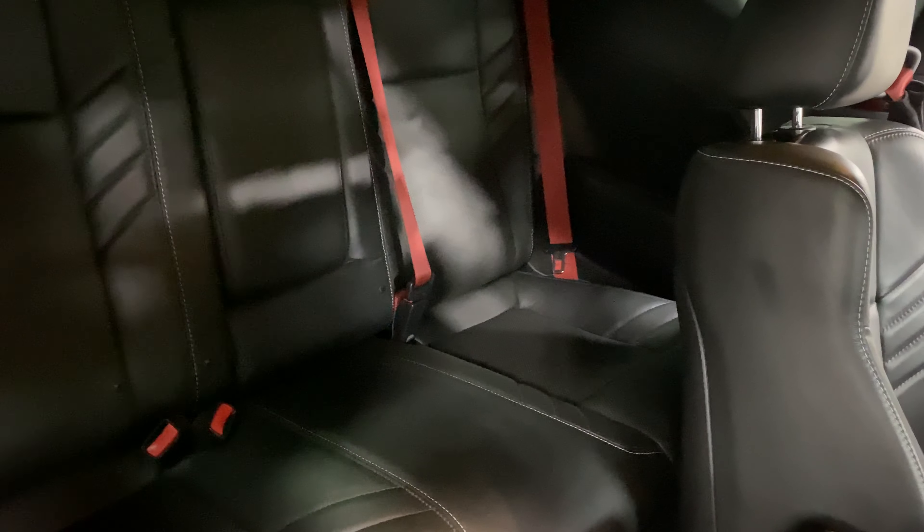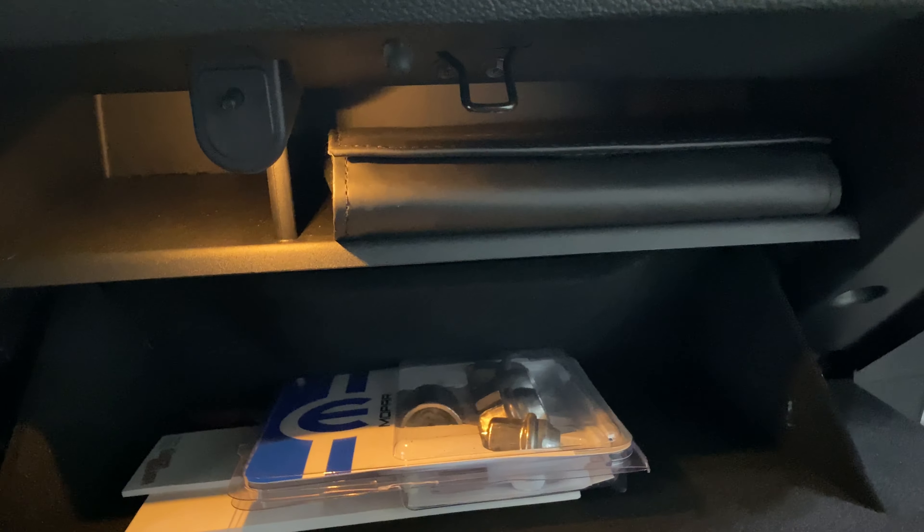In the back seat there's the red seat belts and the fold-down armrest. The baseball stitching is done in white. On the door you've got the baseball stitching and the Harman Kardon sound system. In the glove box are the books and the wheel locks — everything's with it.